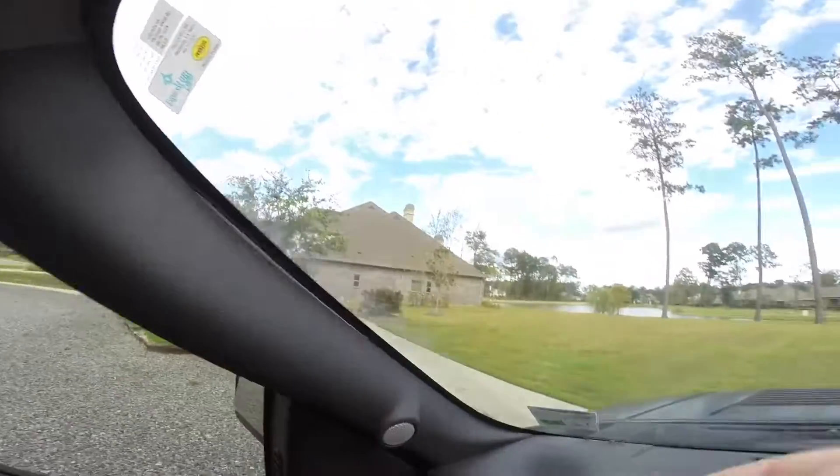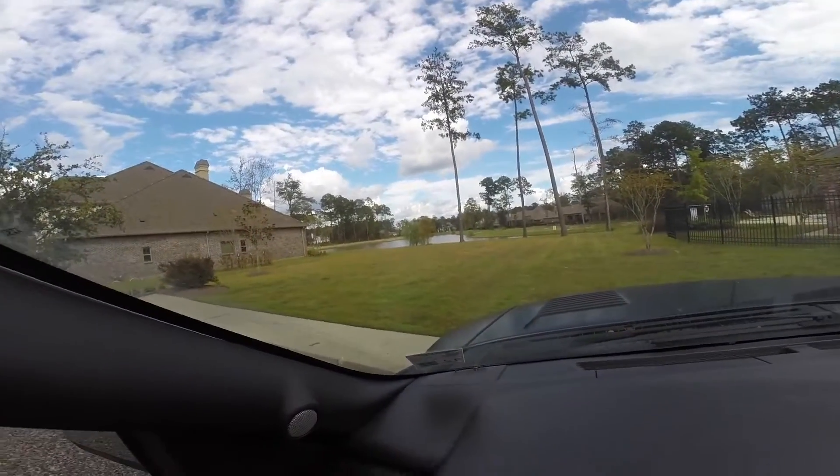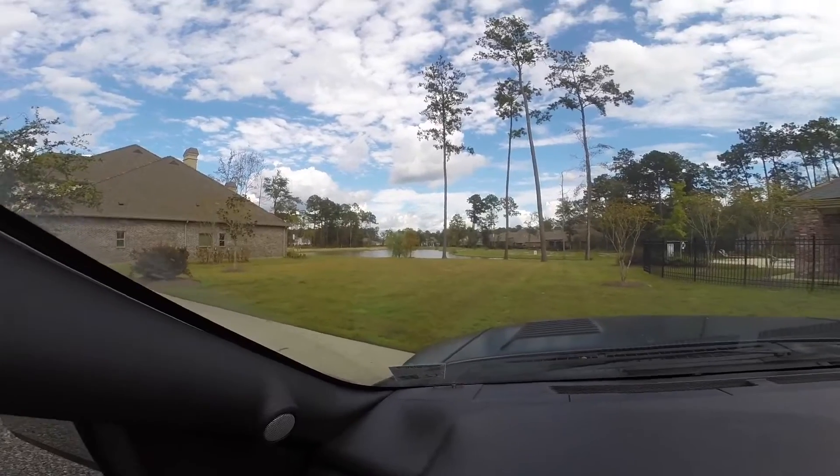Right here is the lake. They have two — this is the first one we're going to be fishing. I don't know if you can see it, but it looks really good. Let's get out there.